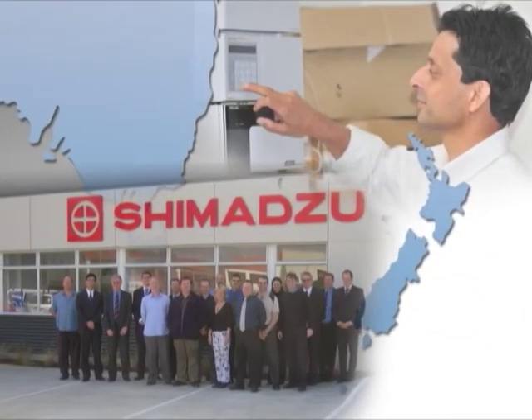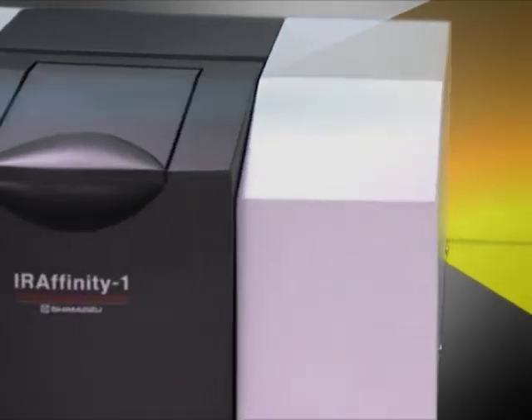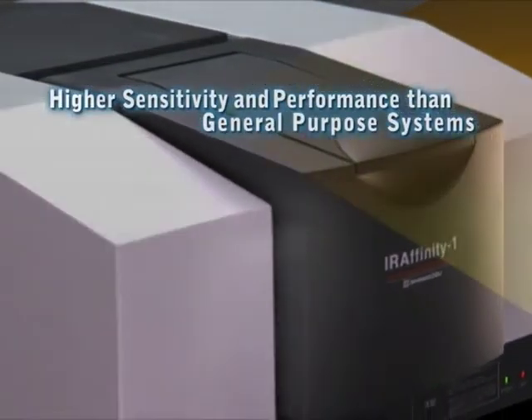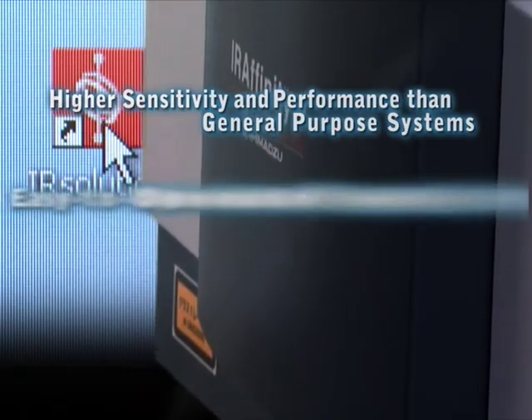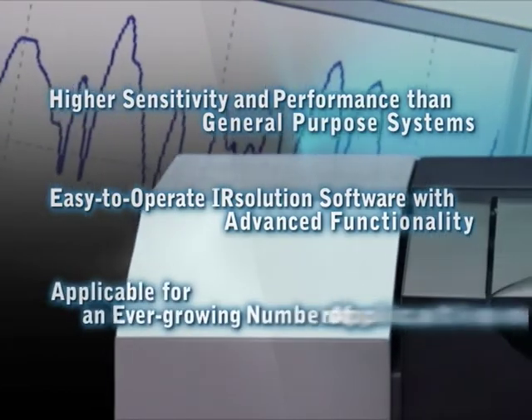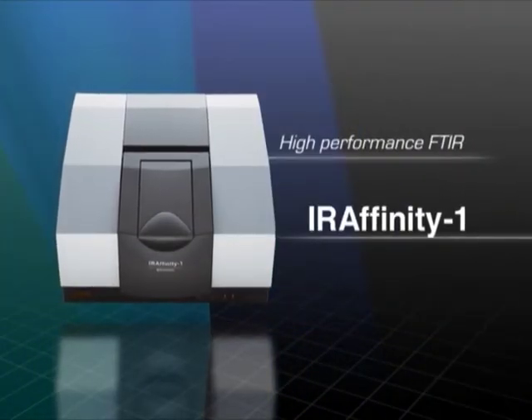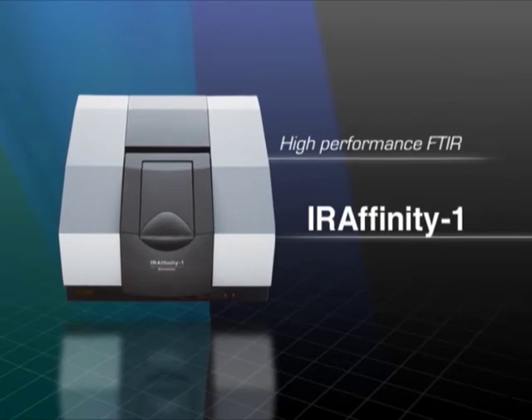Shimazu provides worldwide service and support through a network of 283 locations around the globe to better serve your needs. Higher sensitivity and performance than general-purpose systems. Easy to operate software with advanced functionality. Applicable for an ever-growing number of applications. IR-Affinity-1: High Performance FTIR.